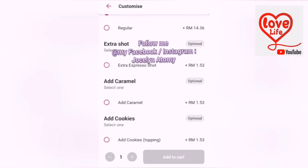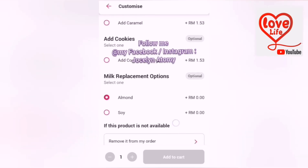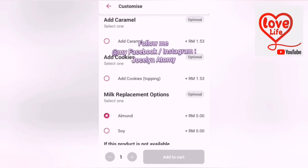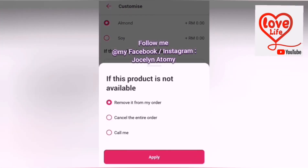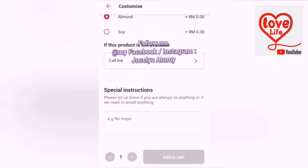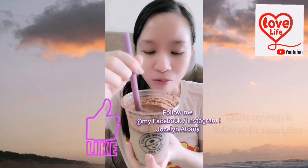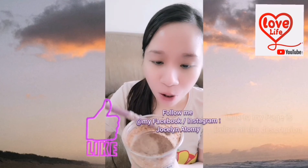I chose almond milk instead of regular milk because I already had goat's milk with Atomys Balance Life this morning. I really like that the options are available on the app. I also put special instructions like less sweetness. The drink has a very chocolatey taste — thick chocolate and vanilla flavour. It has some powder inside as well. It's very delicious and really nice.